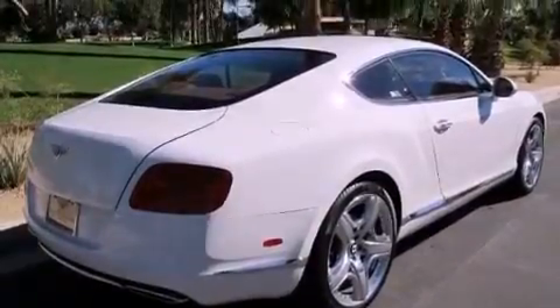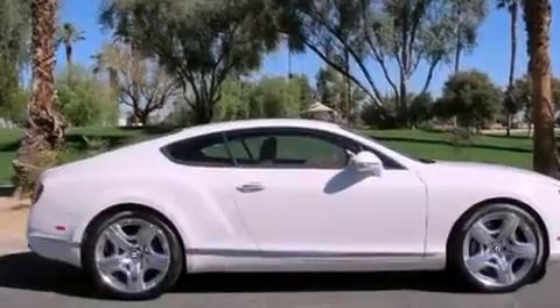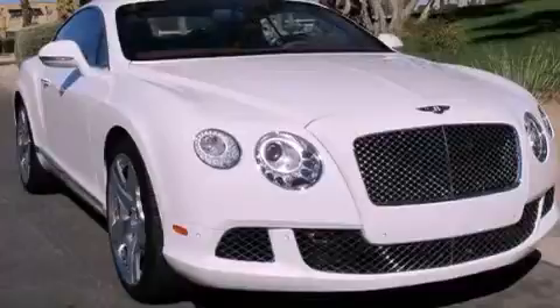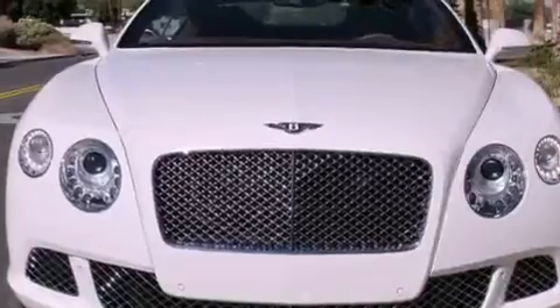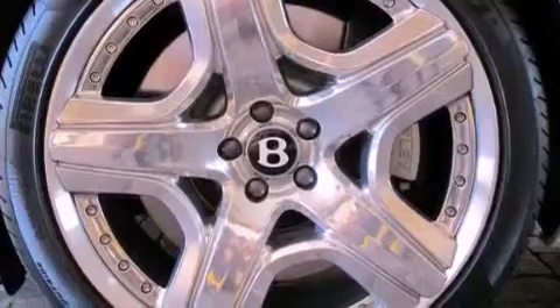The following features are also included: memory settings for the seat's positions so you can recall your favorite alignment with the push of one button, air conditioning with automatic climate control, cruise control, a rear spoiler, front and rear floor mats, stability control, LED tail lights, an anti-lock braking system, and an auto-dimming rearview mirror.